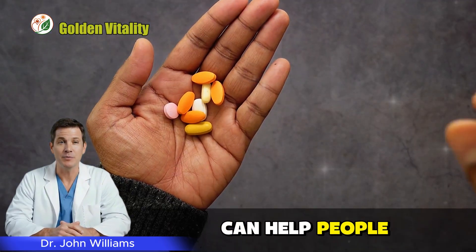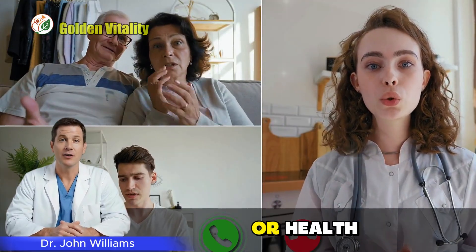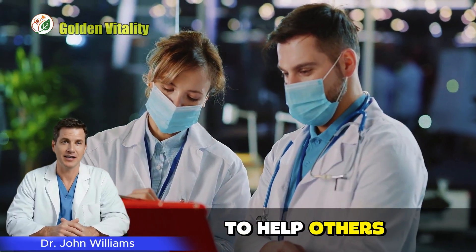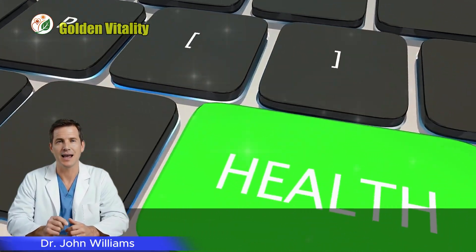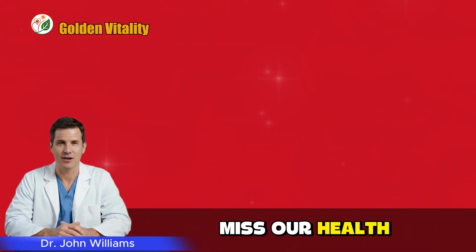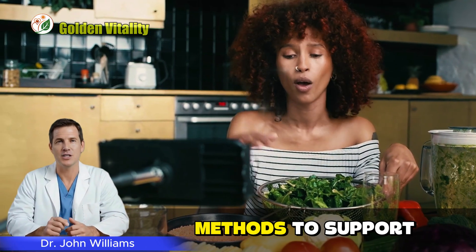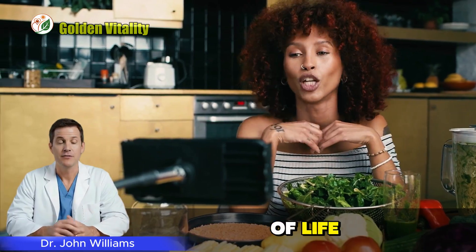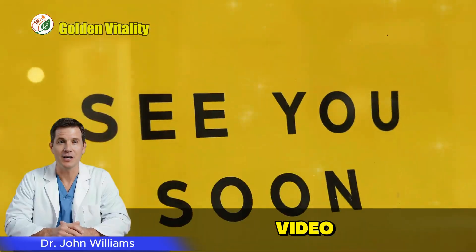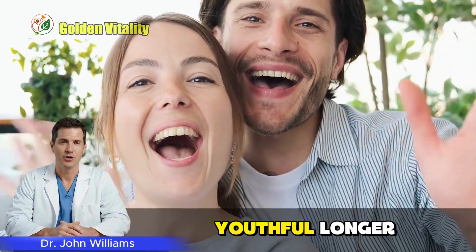If this info can help people you care about — maybe parents, siblings, or friends struggling with sleep or health — please share this video with them. Hit the like button to help others find this important information, and subscribe to the channel with the notification bell turned on so you don't miss our health knowledge. In upcoming videos, we'll keep sharing other natural methods to support health and quality of life for older adults. Stay healthy, and I'll catch you in the next video. This is our channel, where we explore together how to live healthier and stay youthful longer.